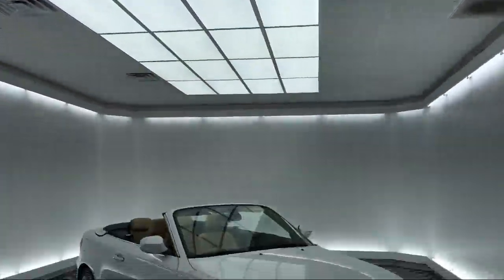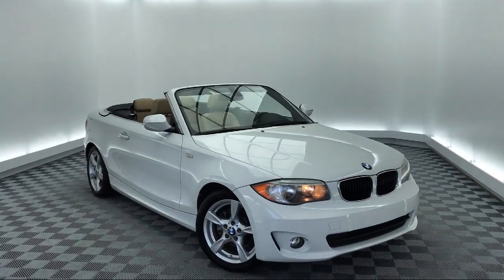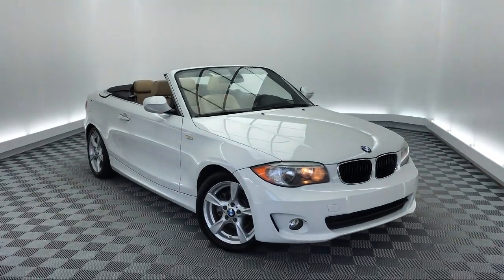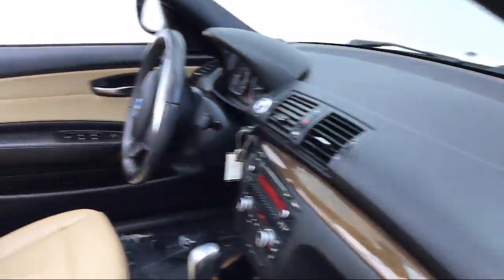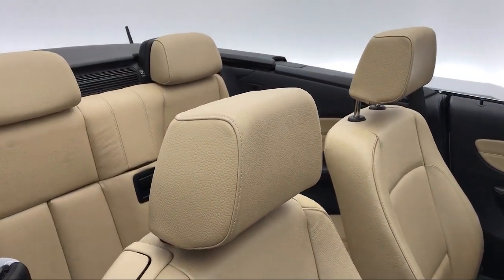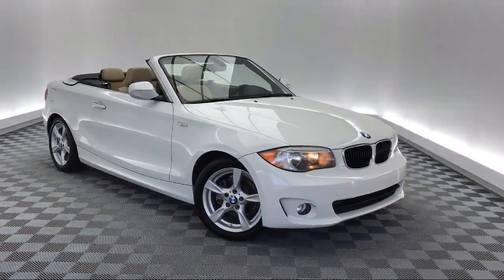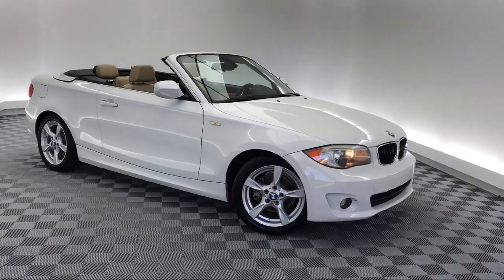It comes equipped with leatherette, keyless entry, steering wheel controls, electronic stability control, tire pressure monitoring system, rain sensitive windshield wipers, air conditioning, eight speaker audio system, traction control, and convertible roof lining, and has less than 80,000 miles on the odometer.